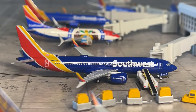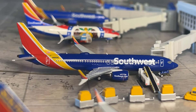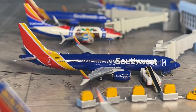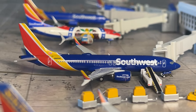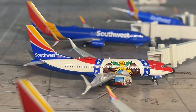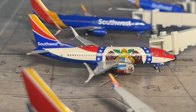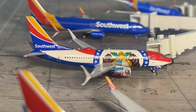Next is the Southwest 737 MAX 8 in the Heart livery — NG really messed up the color on this one. Hopefully they don't repeat that on the upcoming MAX 7 in 700s. This aircraft arrived from Phoenix Sky Harbor heading to Las Vegas. Next is the beautiful Southwest Missouri One 737-700 — my favorite Southwest livery and favorite model in my collection — arrived from Kansas City heading to Columbus, Ohio.